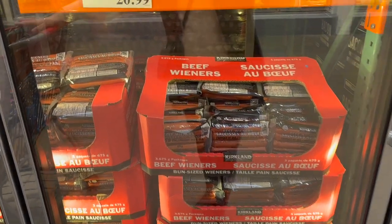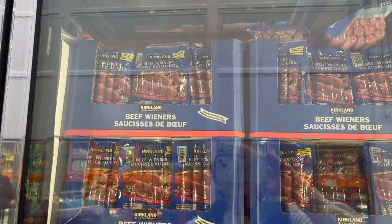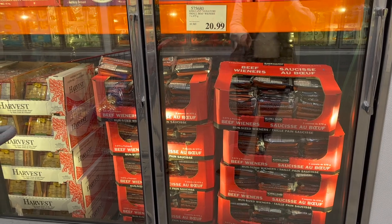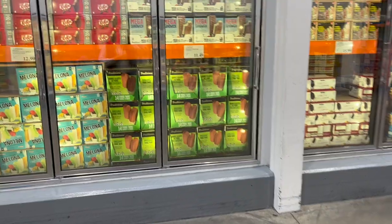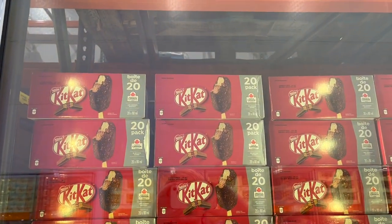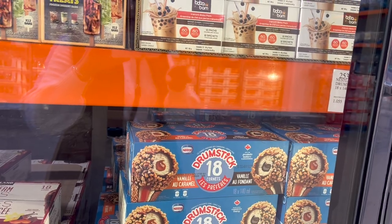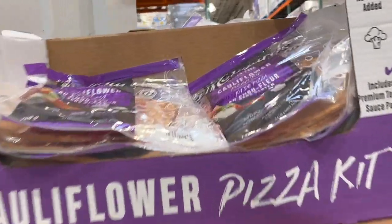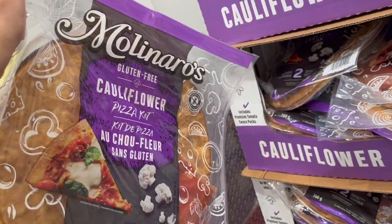Kirkland beef jerky — smaller pack is $20.99 for three, giant Costco hot dogs are $18.99 but very salty. For a sweet Super Bowl treat, Kit Kat ice cream bars — pack of 20 — are $16.99. A pack of 18 Drumsticks with vanilla caramel and vanilla chocolate fudge is $18.99. The Molinaro's cauliflower pizza kit — I've heard it's really tasty — two pack for $12.49.